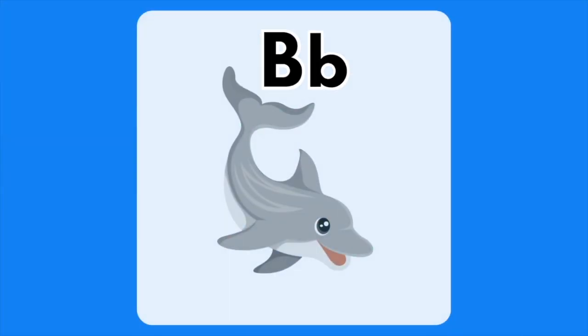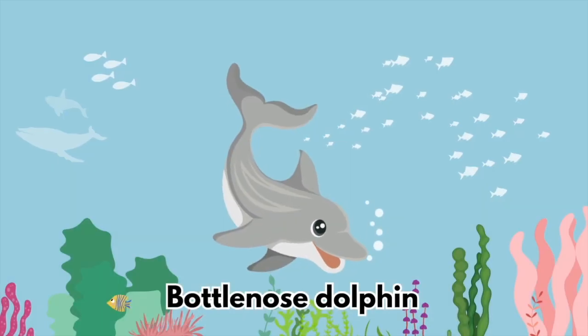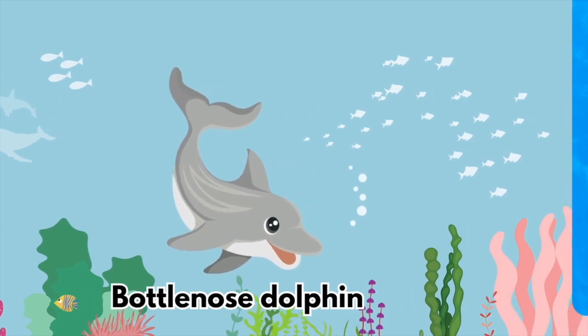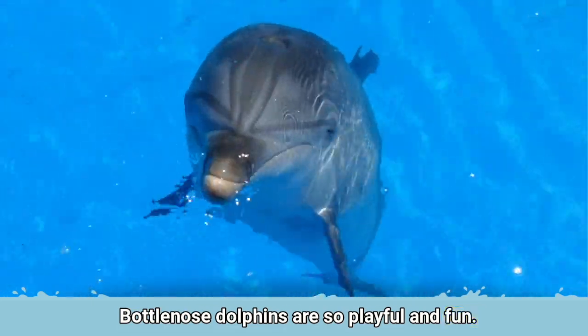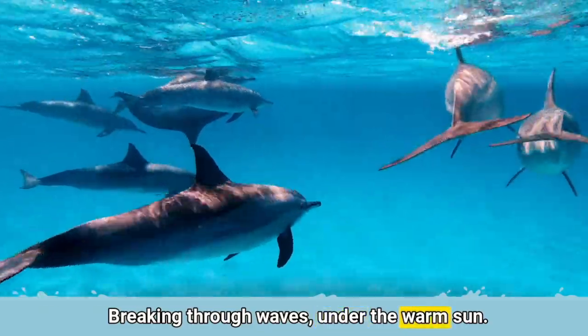The letter B is for Bottlenose Dolphin. Bottlenose Dolphins are so playful and fun. Breaking through waves under the warm sun.